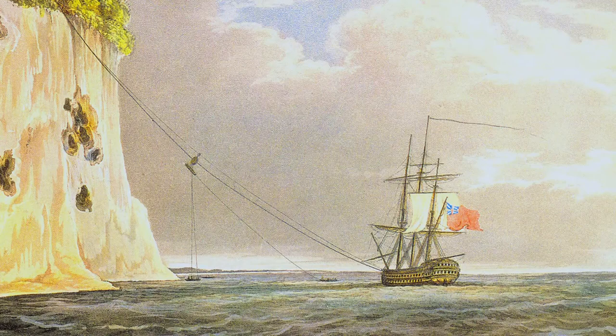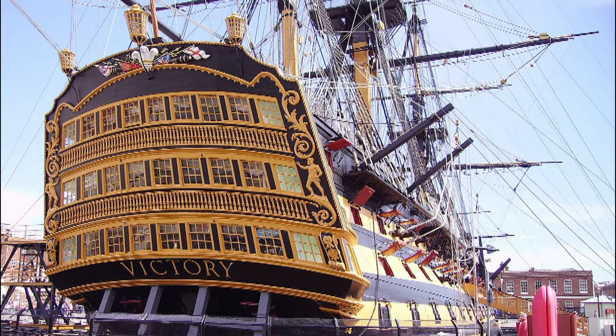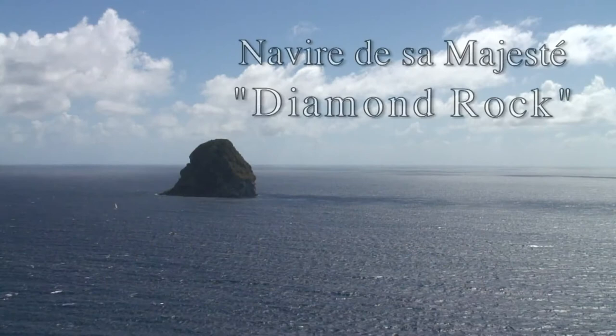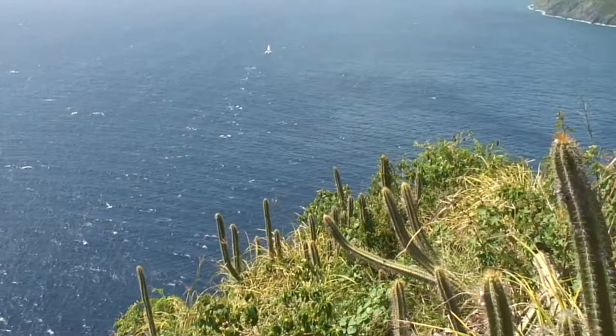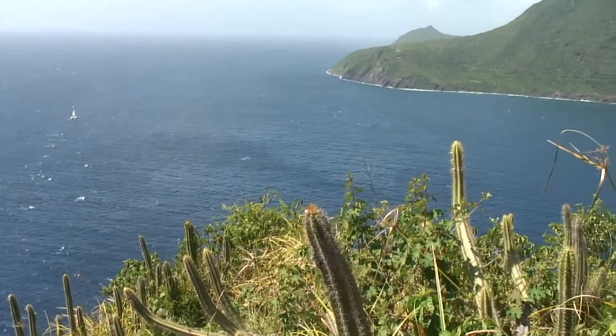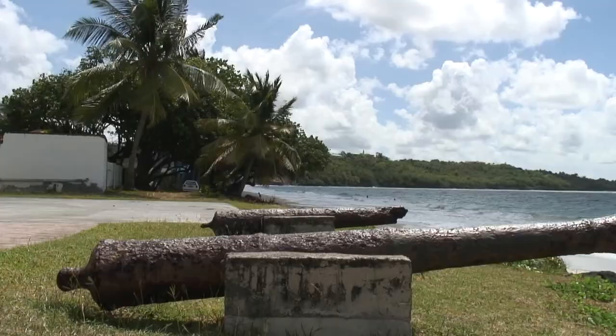Position stratégique, le rocher se vit conférer par la marine britannique le titre honorifique de navire de guerre. Il devint le HMS — His Majesty's Ship — Diamond Rock. L'occupation du diamant n'est pas vraiment prise au sérieux par les Français, qui répliquent toutefois en installant face au rocher un bastion défensif.